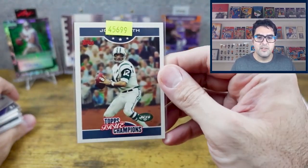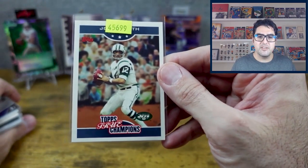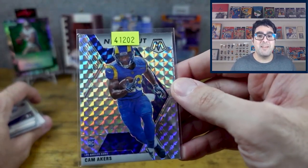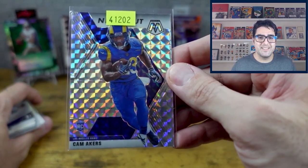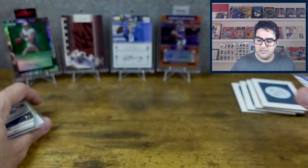Joe Namath — Topps True Champions. Then we have Cam Akers, who has been looking pretty decent recently.